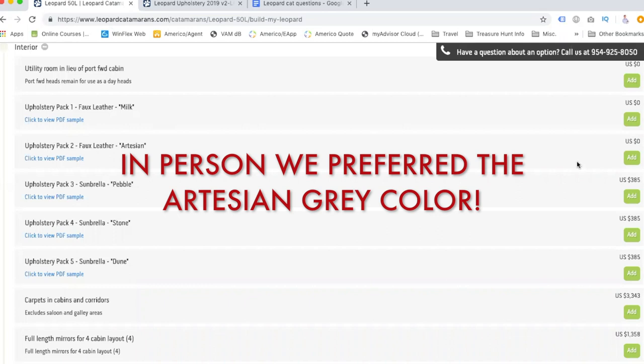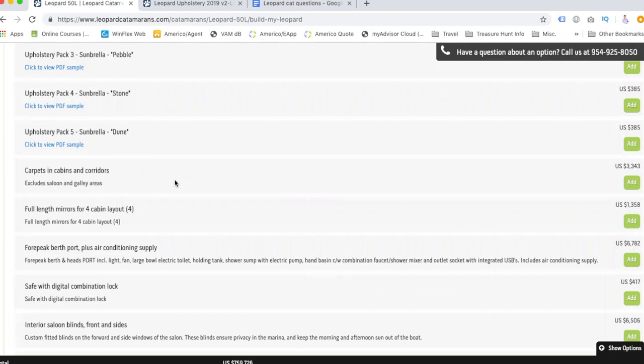That first option doesn't even cost anything. Carpets in cabins and corridors — some people like them, some don't. They're easier to walk on and easier on your feet, but the downside is you have to vacuum them. Salt, sand, everything you can imagine at the beach is going to get stuck in the carpets. We don't think we want them. We can always add rugs later that we can remove.